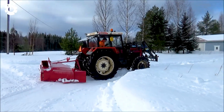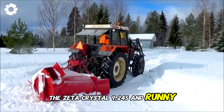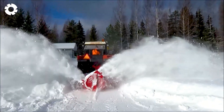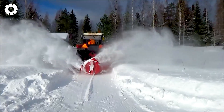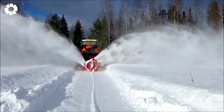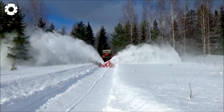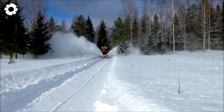A stunning sight as the Zeter Crystal 9245 and Runny 230, with their powerful engines, work in perfect harmony to clear snow quickly and efficiently. The superior strength of these two machines effortlessly conquers thick snow, creating clear paths in harsh weather conditions.